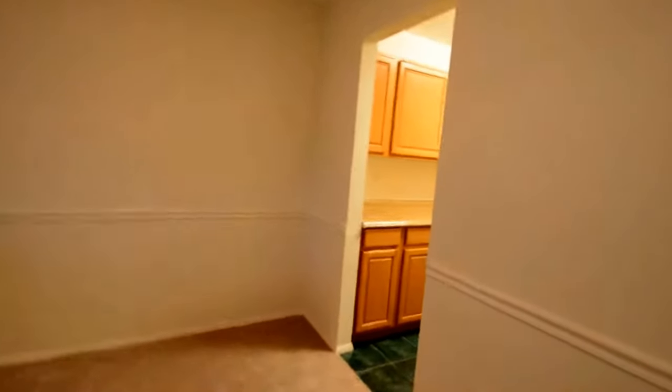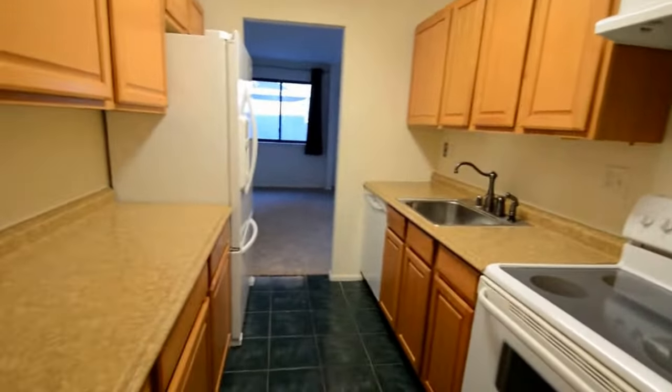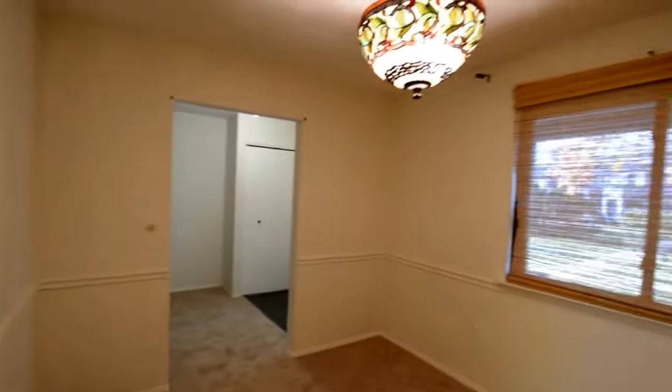We've got a great circular layout for the dining area. We've got a galley style kitchen with an electric stove, dishwasher, and fridge freezer. Great dining area.